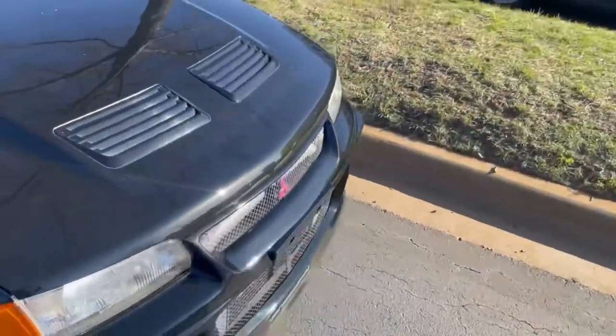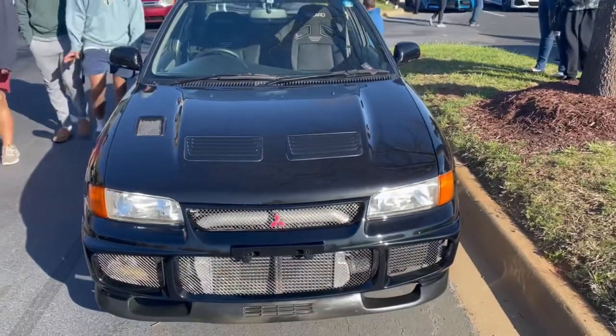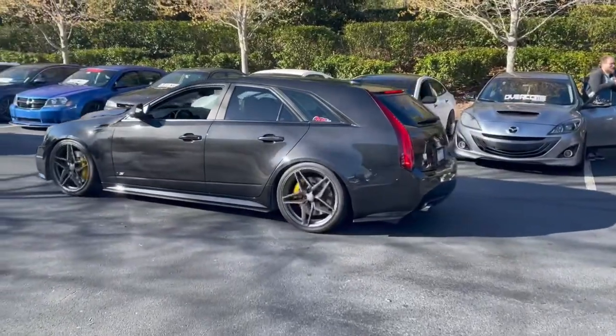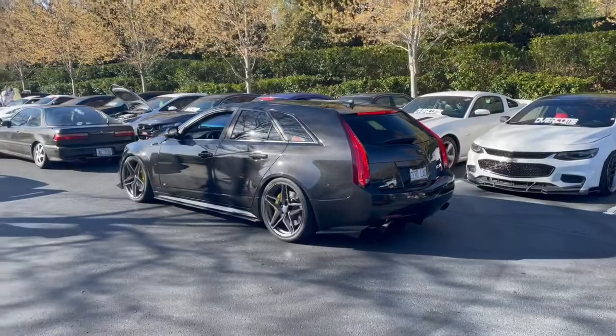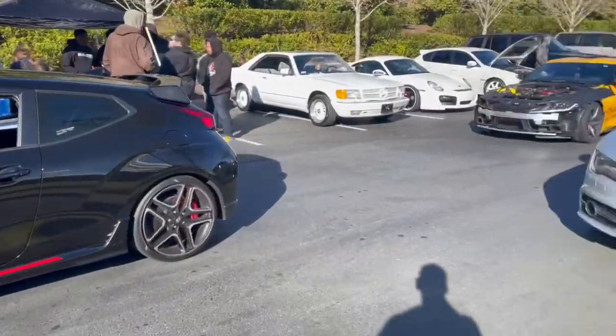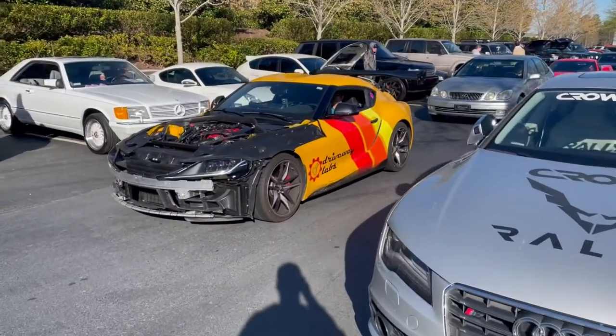Another thing I've been thinking about is getting a right-hand drive JDM car — what do you think? We've got a TSP wagon over here. Toyota Supra — no proper bumper, not good.